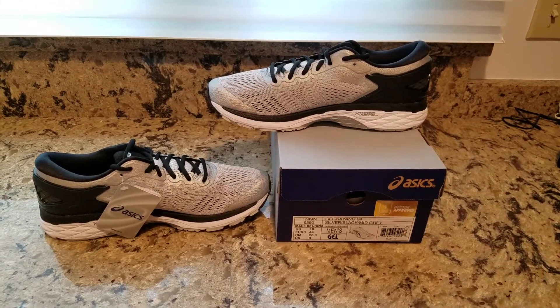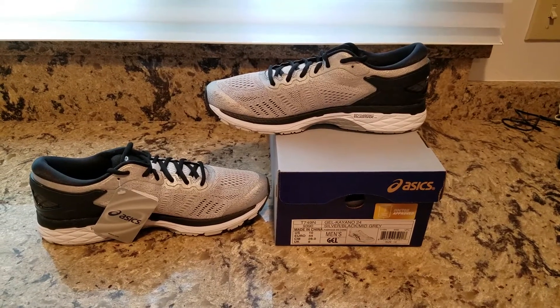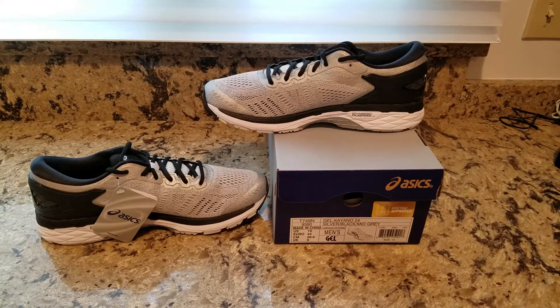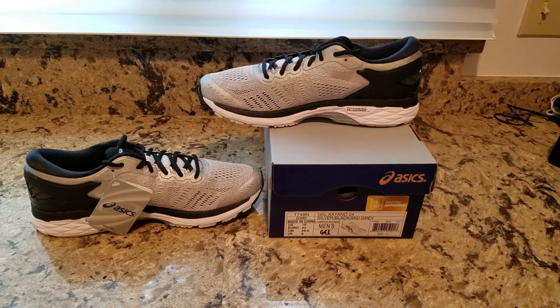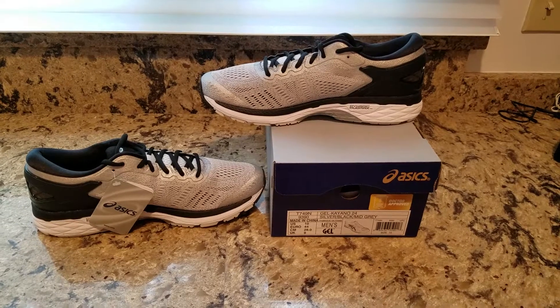It's the Asics Gel Kayano 24. Now, I have been running marathons since the 1980s, so I've been through lots of styles and brands and models of running shoes over the years. Over the past decade, I've discovered a wonderful line of running shoes, and they've become my primary trainer and racer — the Asics Gel Kayano.